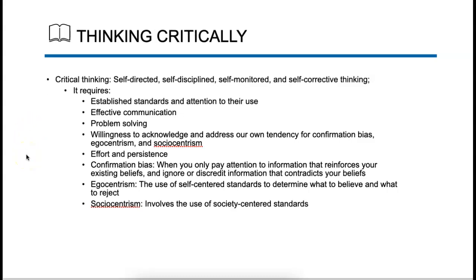Moving into thinking critically — I'm self-directed, self-disciplined, self-monitored, and I'm thinking by doing these different things. I establish standards and pay attention to their use, I problem solve, and I do writing in a way that makes sense for me. My effort and persistence in writing over time has helped me develop the skills I need to think critically and quickly on the job.